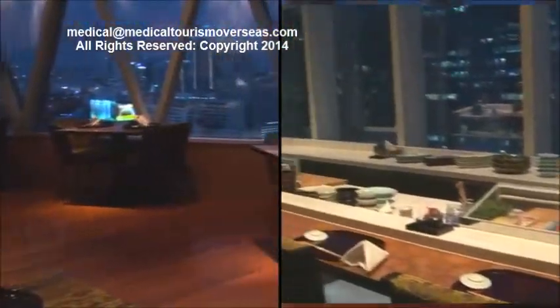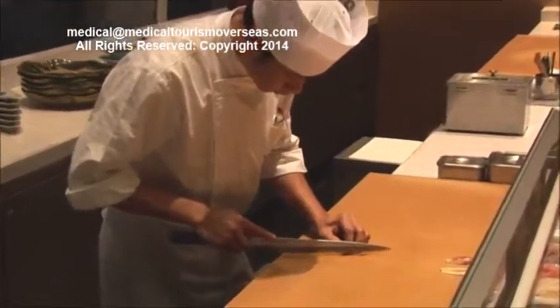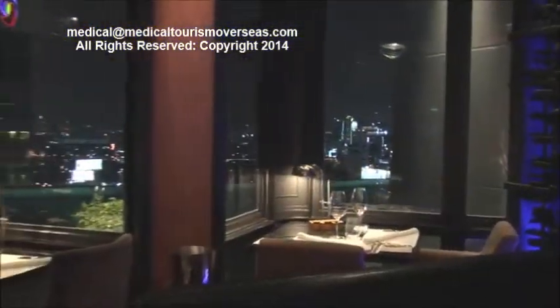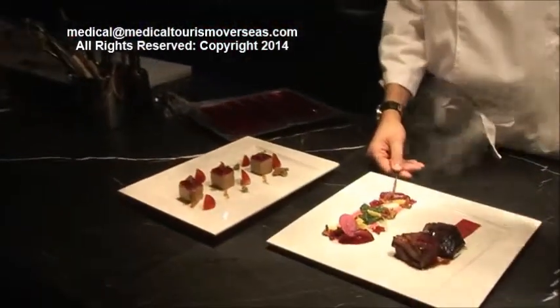Since then it has evolved a lot, so we have opened one here in Bangkok. Elements is also inspired by a restaurant that we have in Amsterdam, which is the two-star Michelin Ciel Bleu restaurant. There's no Michelin rating in Bangkok, but one day when they will be here, we will be listed.